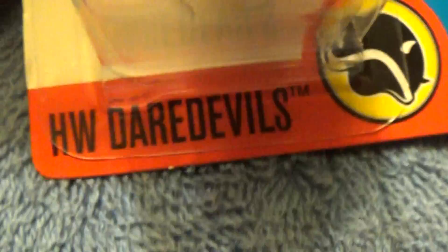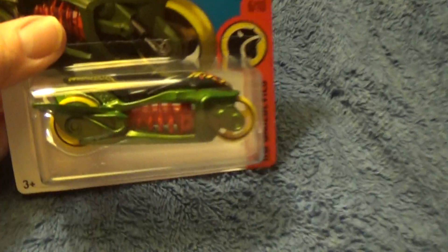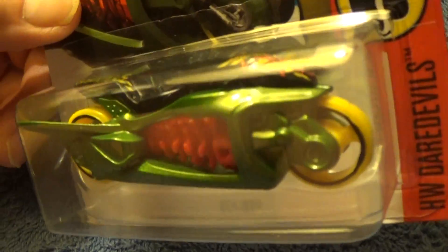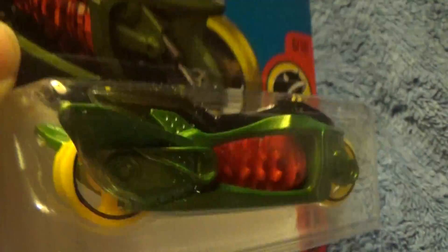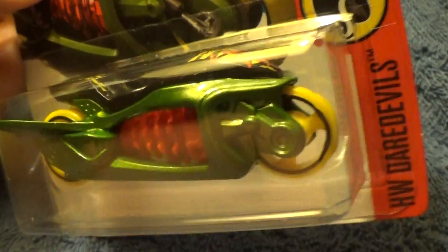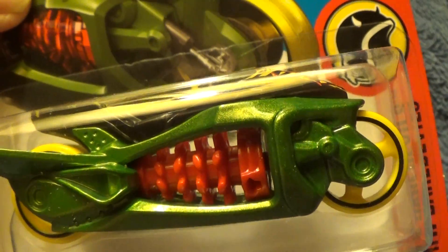Flyby for 2017 HW Daredevils — this is car number six out of ten. I'd like to fly by from two years ago. It came out with all different color variations, and this color variation is definitely new. As far as I know, they only made one for 2017.